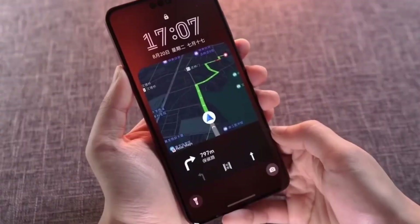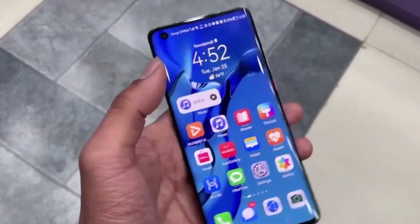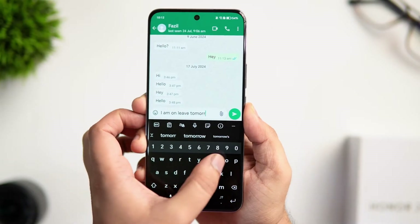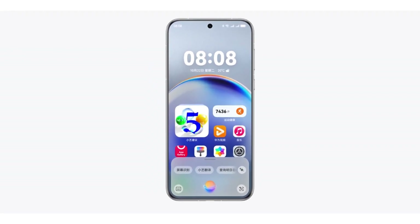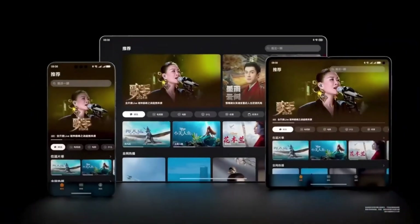Right from the start, the lock screen catches your eye with elegant animations that transition effortlessly into the home screen. Swiping down to access the search bar unveils a floating keyboard animation that feels intuitive and visually striking. It's not just about aesthetics — every movement is designed to make your experience quicker and more satisfying.